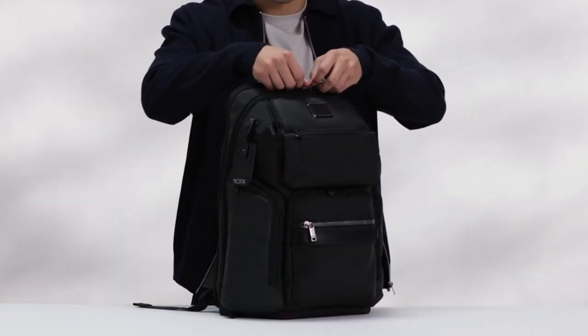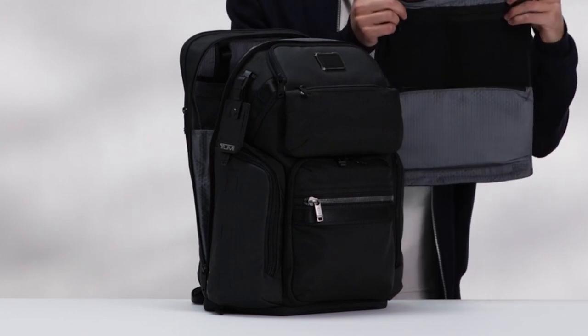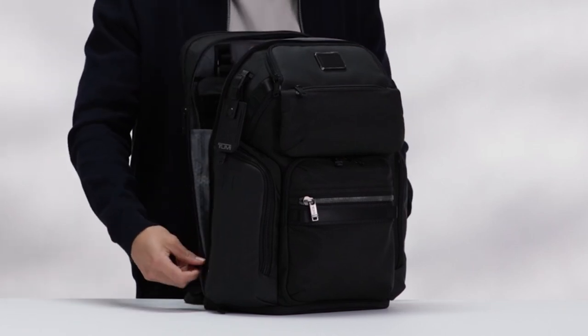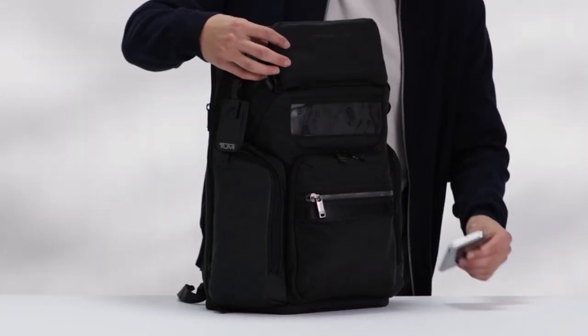An add-a-bag strap enables you to easily attach smaller bags or luggage to the backpack, streamlining your travel experience. The Tumi Alpha Bravo Nomadic Backpack comes with a limited warranty covering the product for 5 years, or 2 years for wallets and accessories, providing peace of mind and ensuring your investment is protected.